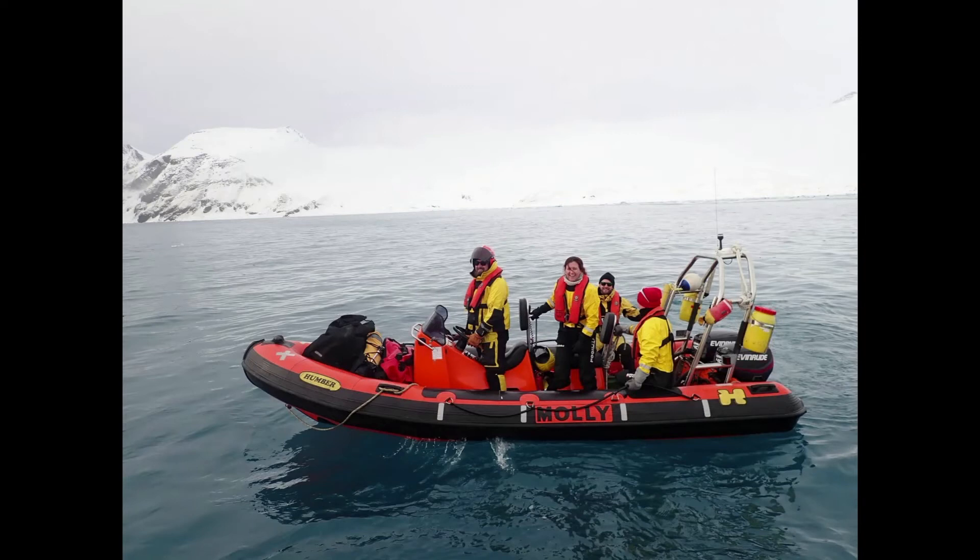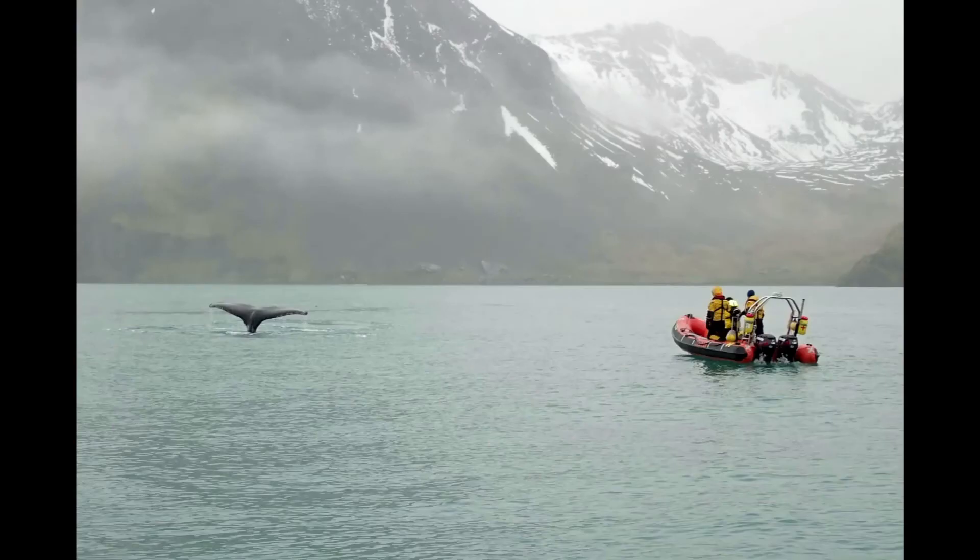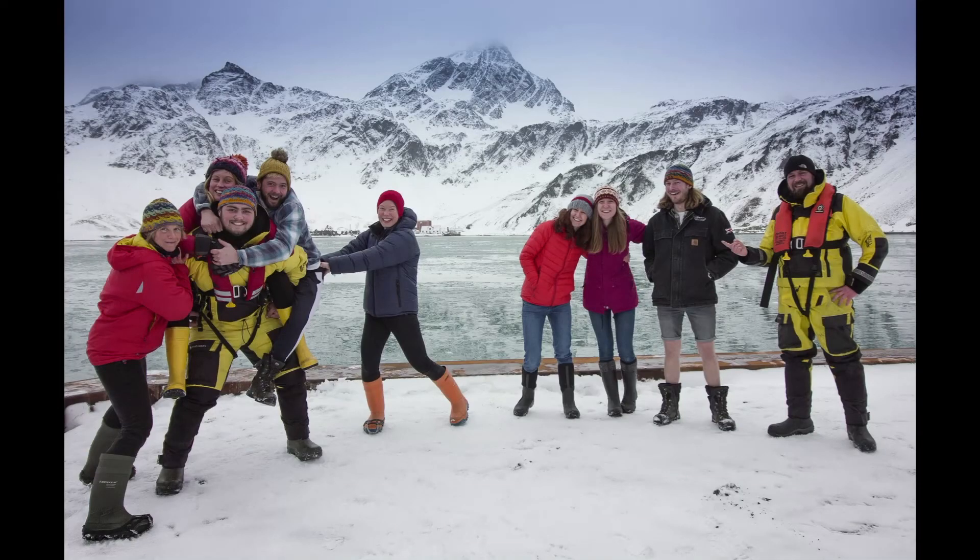I would definitely say just take any opportunities that come your way — even if it's not exactly what you want to do, if it's something in the right area and you're going to get experience and meet contacts, then you should just go for it. Also volunteering — in the marine biology world there are lots of opportunities to get involved volunteering and you can get loads of really great experience that way. It's really important to say that the opportunities with BAS are really varied, so if you're interested in going to South Georgia or Antarctica and biology isn't your thing, there are lots of other opportunities down there.